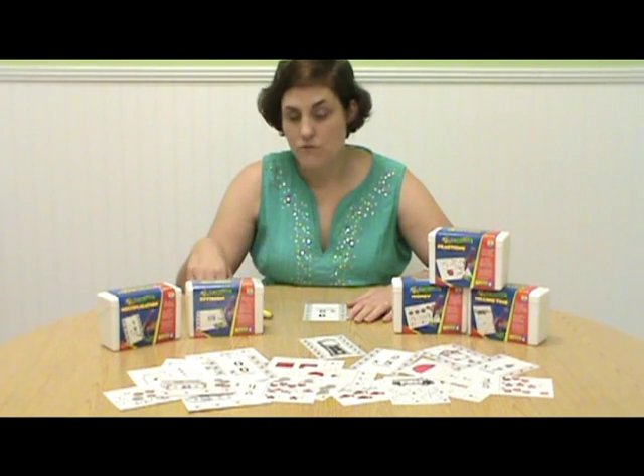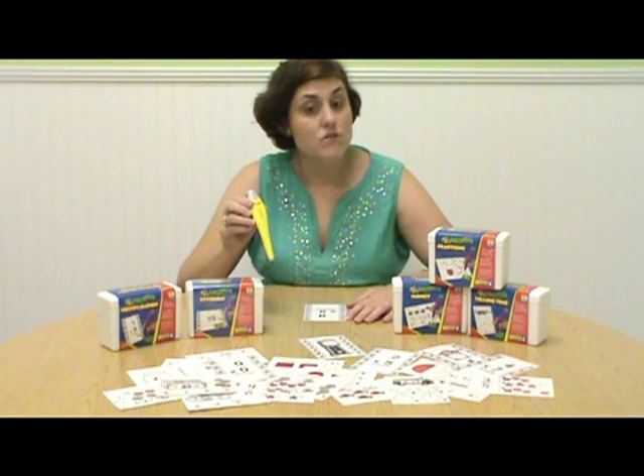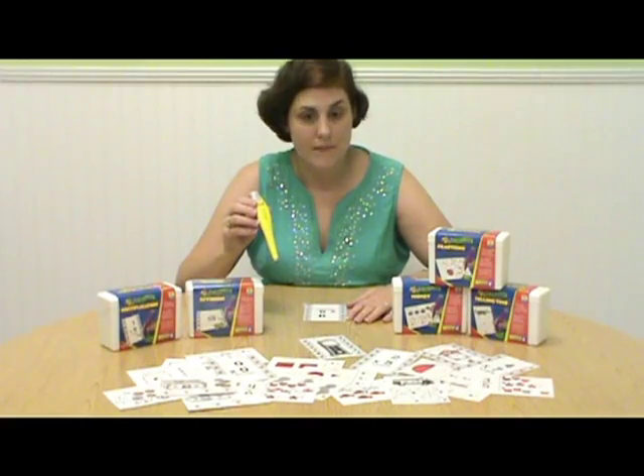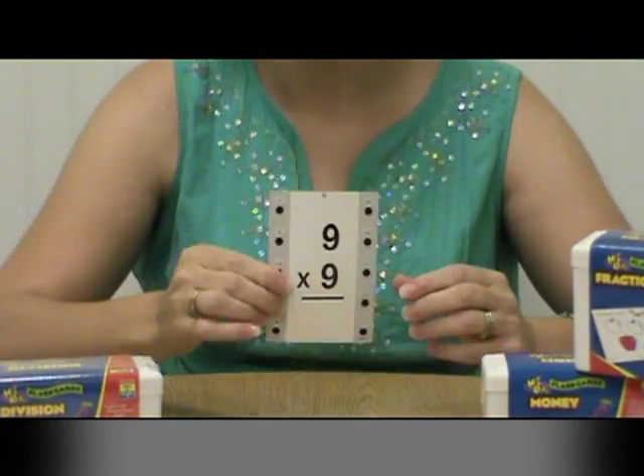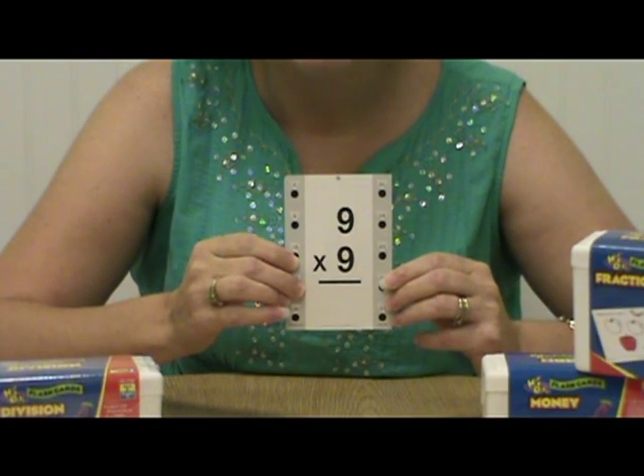Cards are intended to be used in conjunction with the Hot Dots Talking Pen, but can also be used as regular flashcards without the pen. These sturdy cards are teacher-written and self-checking, providing students with immediate feedback.